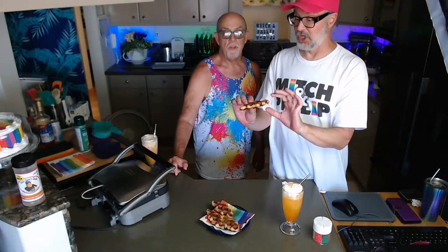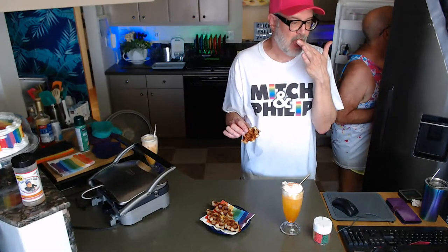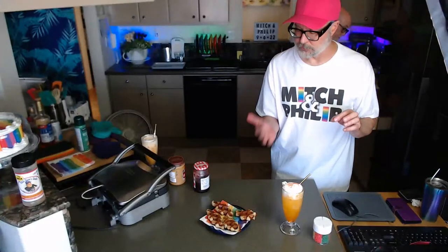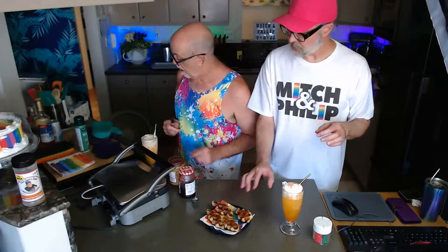Mmm! Can you hear the crunch? These are so supremely crunchy on the outside — that shattery kind of crunch you'd expect from croissant dough. Really, really good. And the inside has that chewiness you expect from a croissant. Since they're pressed flat, they're not hollow inside.